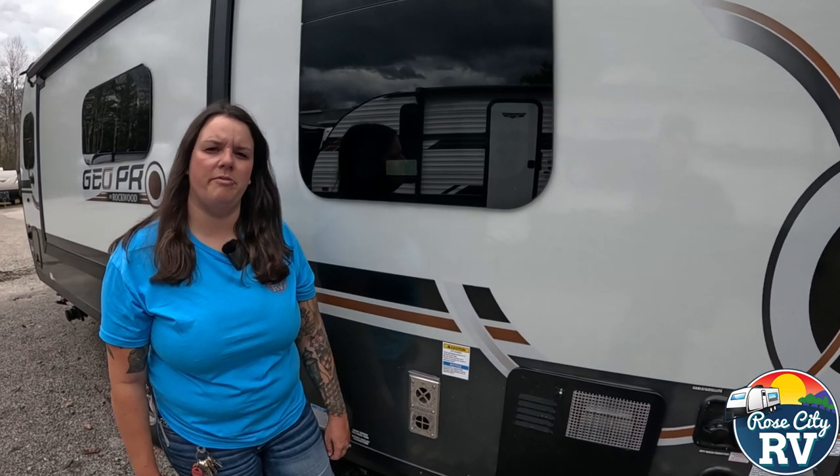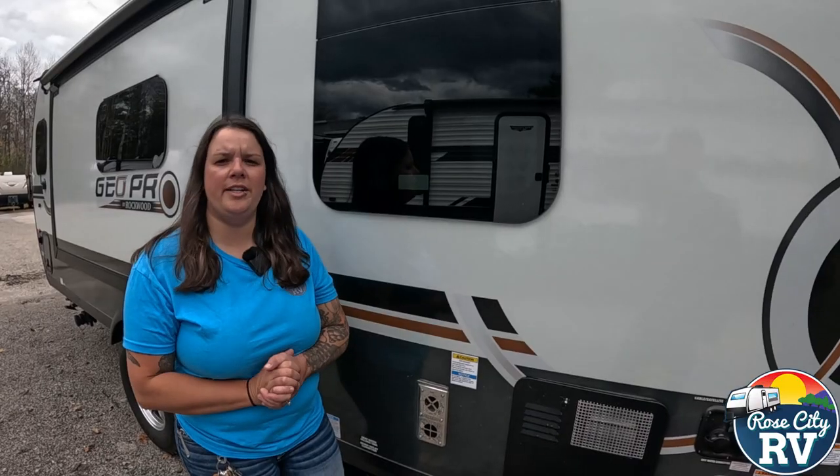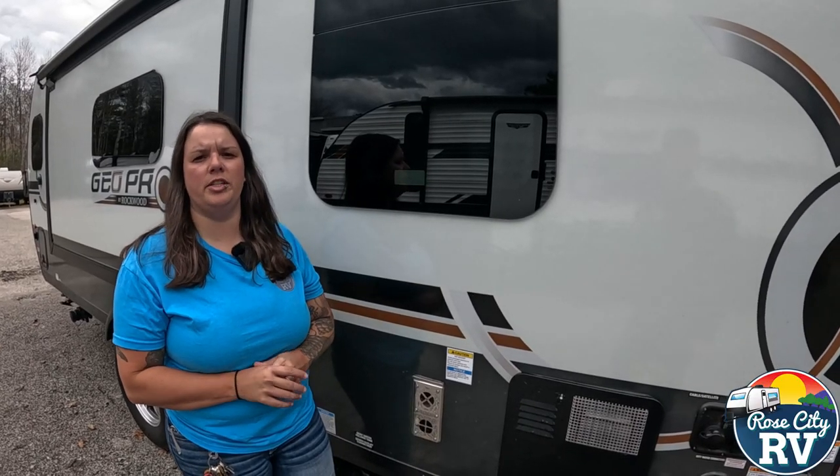Hey everyone, I'm Molly here with Row City RV of Michigan, and we are back with our Quick Tip Thursday. As fall is upon us, today we want to talk to you about furnaces.